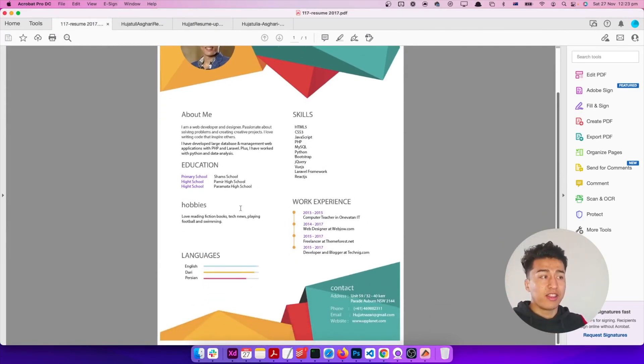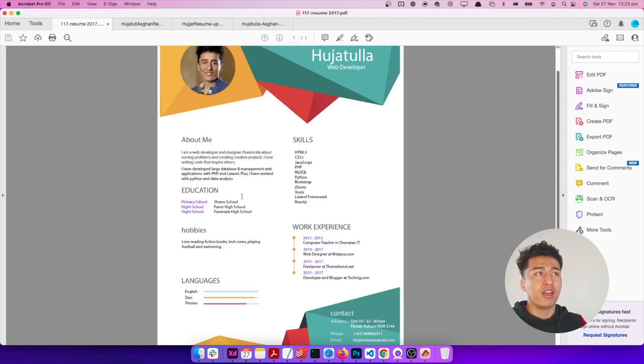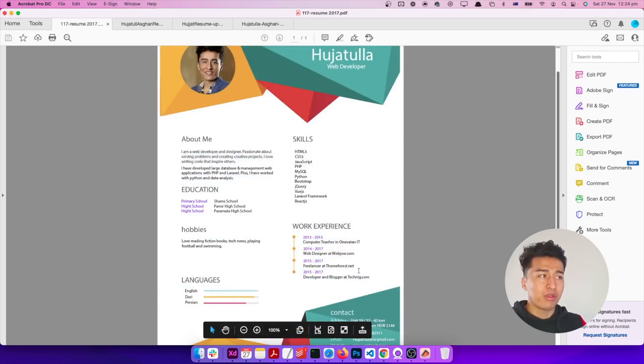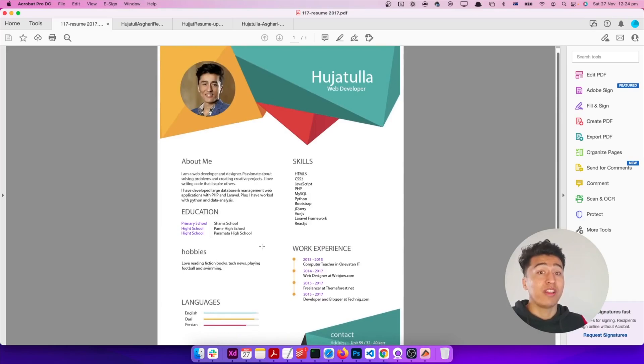Going back to the 2017 resume — this was a one-page resume. One page is not enough; it should be more than one page. Imagine explaining your channel, your school, and your experience all in two lines — that's not enough. Describing your experience in two lines doesn't explain what you actually did there. So it was not sufficient. You have to have at least two pages and tell more about yourself.